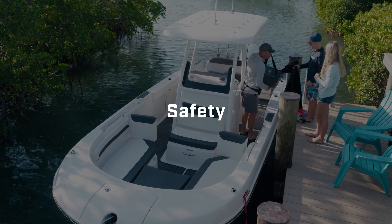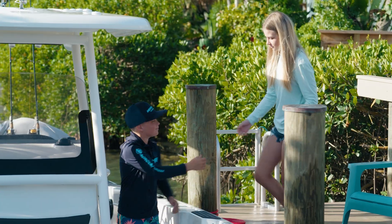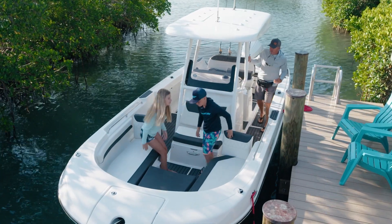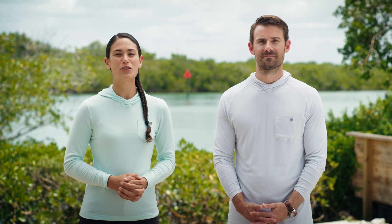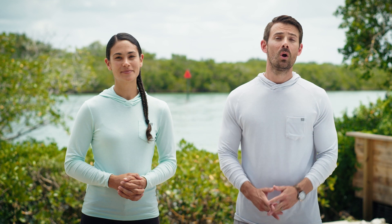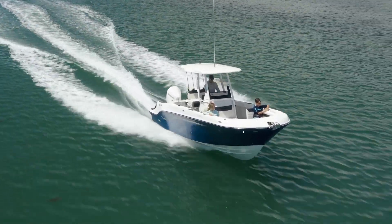Safety should be built into every step and stage of boating. The goal is to have fun and to keep everyone safe in the process. Some safety measures and tools are required by law, while others should be required by your own standards. We primarily focus on U.S. Coast Guard regulations here, but these may vary from your local regulations, so it's important to check all requirements for the waterways you use. Whether required in your area or not, we highly recommend completing a boater safety training course to gain as much confidence as possible for your time on the water.